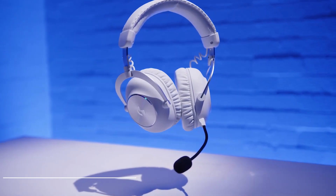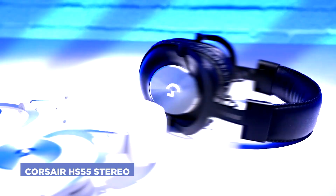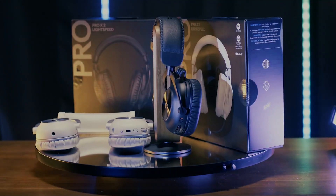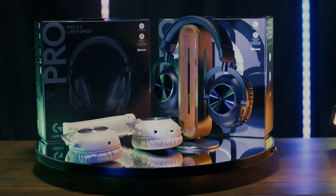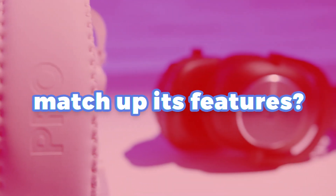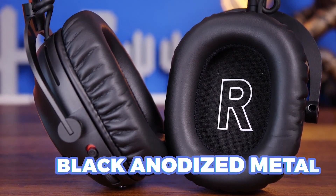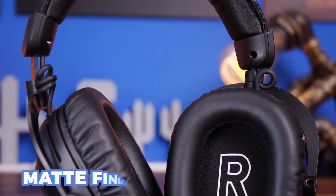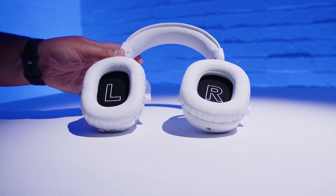Diving into Logitech's newest gem, the G Pro X2 Lightspeed Wireless Gaming Headset reveals a world of upgrades from its predecessor, the G Pro X Wireless. With a powerful bass and enhanced connectivity options, it promises to elevate your gaming experience — but does its $250 price tag truly match up with the features it offers? The headphones are made of black plastic, black faux leather, and black anodized metal, with each earcup featuring a smooth matte cover and a notable Logitech G logo on the back panel.